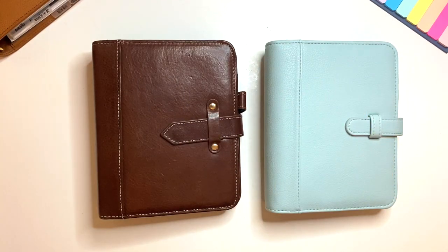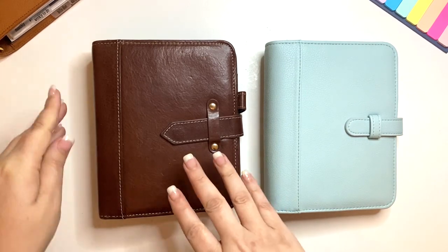Hi everybody, it's Noelia with My Moxie Dreams. I hope that you are all doing well today. Thanks for joining me for this bonus video. I received this amazing Sierra binder that just got released this spring.